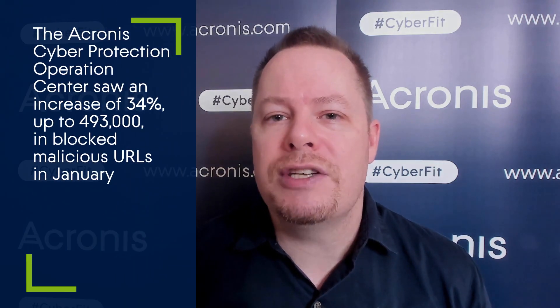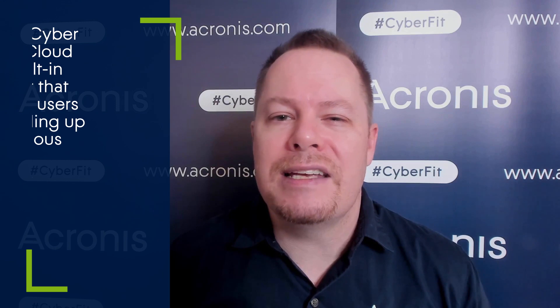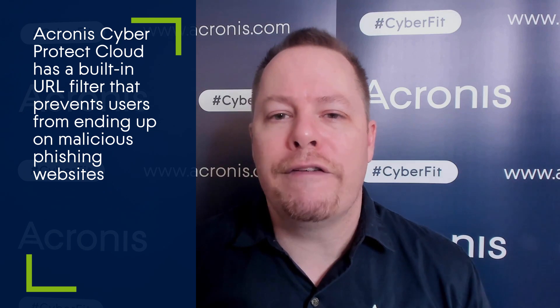In the Acronis Cyber Protection Operations Center, we saw 493,000 malicious URLs being blocked just in January alone — that's an increase of 35%. This highlights that it is very important to have a security solution like Acronis Cyber Protect Cloud, which has a built-in URL filter that prevents users from ending up on malicious phishing websites.